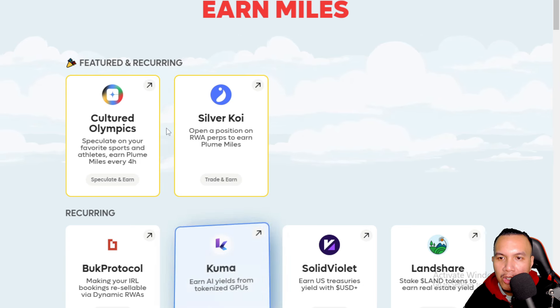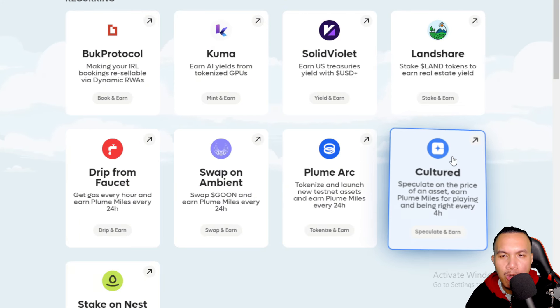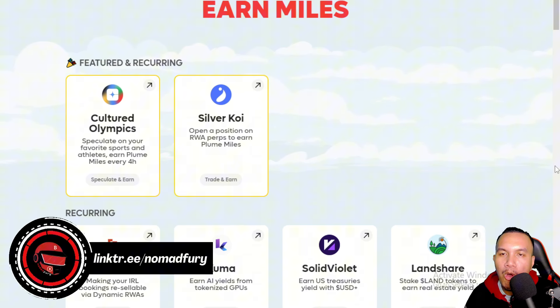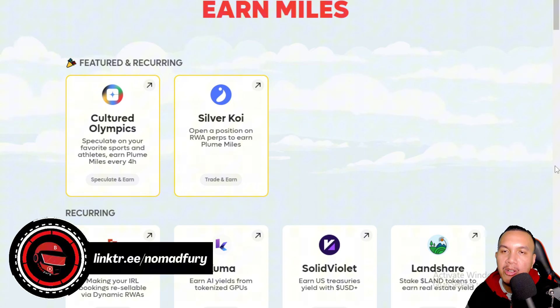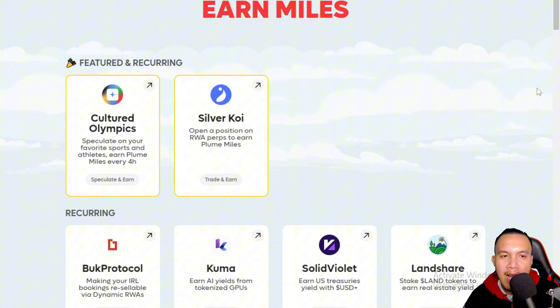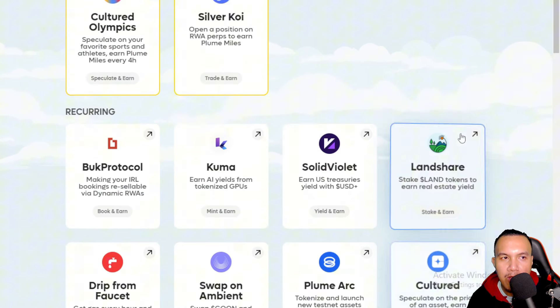Take note of these recurring tasks — every four hours, 24 hours, and so on. Try to organize yourself to gain Plume Miles consistently so you won't miss a single day. That's how you take part in the Plume airdrop, which features an ongoing incentivized testnet campaign, and how to complete all of these tasks.